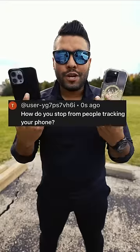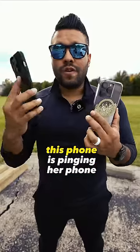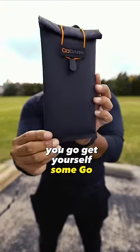How do you stop people from tracking your phone? Good question. This right here is my wife's phone. This phone is pinging her phone so we can find it. If you don't want to be tracked, you go get yourself some Go Dark bags.